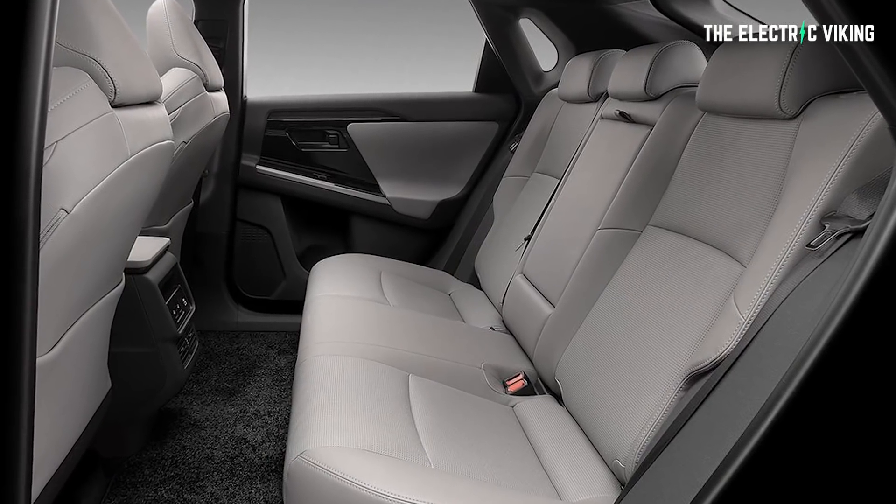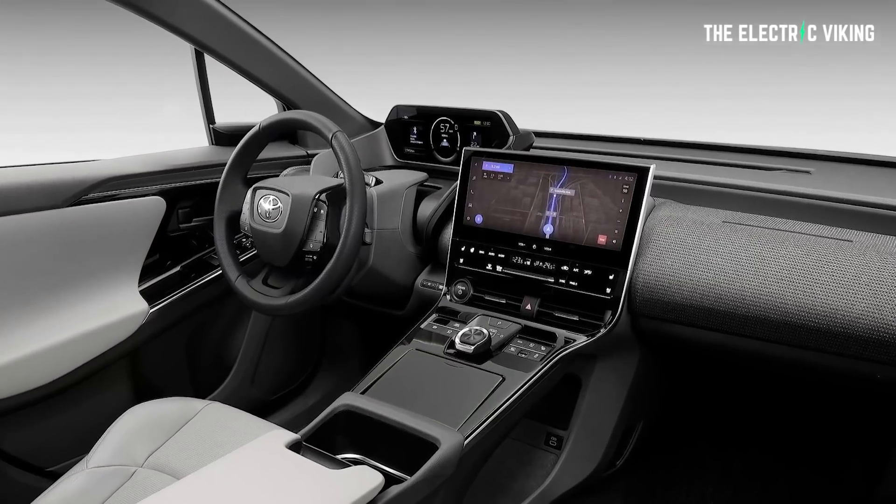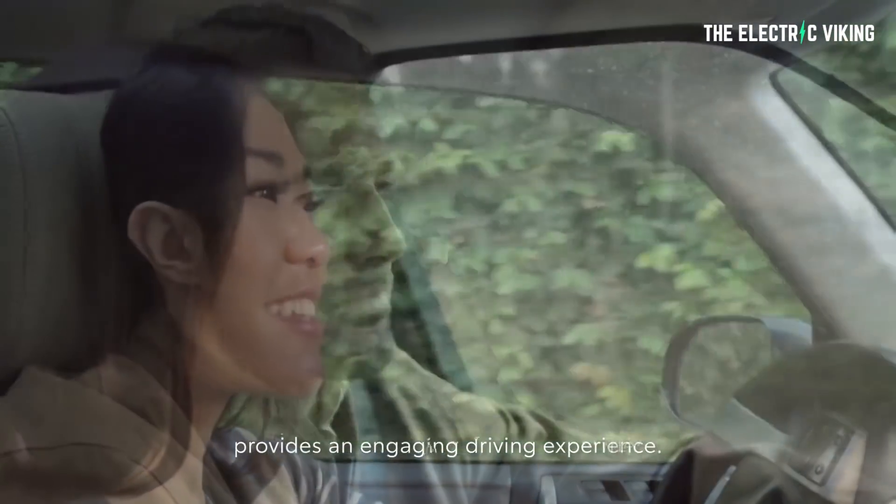Apparently this vehicle will have a cabin as wide as a D-segment luxury sedan at one meter, and best-in-segment front and rear legroom. High soundproofing glass and wind noise reduction provides a quietness that enables clear conversation while driving. Sounds good to me.